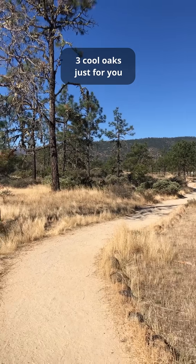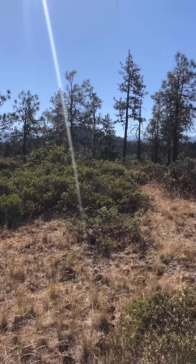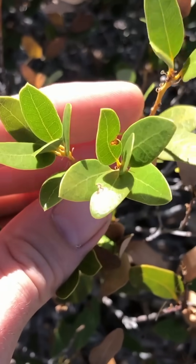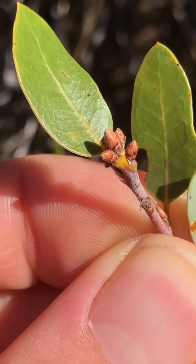It's always a good day when I get to meet a new oak tree, and today I met three new species on this really cool site here in Oregon. This one behind me is a really interesting one. This is Quercus vaccinifolia, or the huckleberry oak. Vaccinifolia means foliage that looks like the genus Vaccinium, which is the blueberries and the huckleberries.